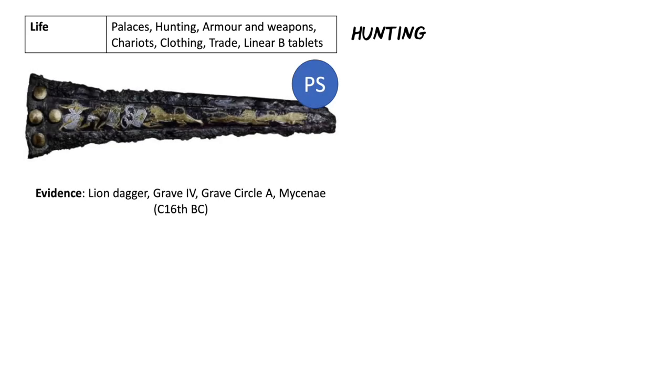One of our prescribed sources is the lion dagger, found in Grave 4 in Grave Circle A in Mycenae from around the 16th century BC or BCE. Immediately we've got a depiction of hunting. There are five hunters against three lions. One of the hunters has fallen — he's possibly dead, we don't know.